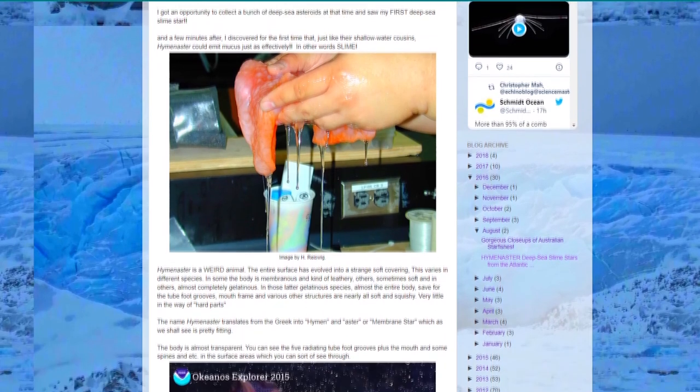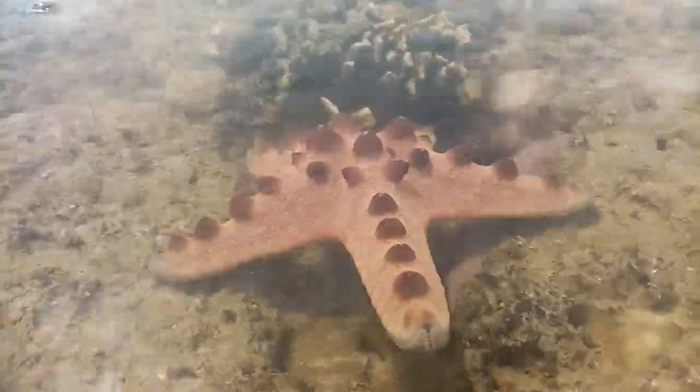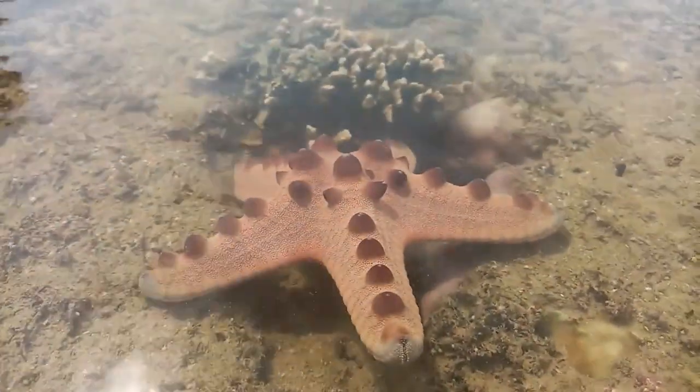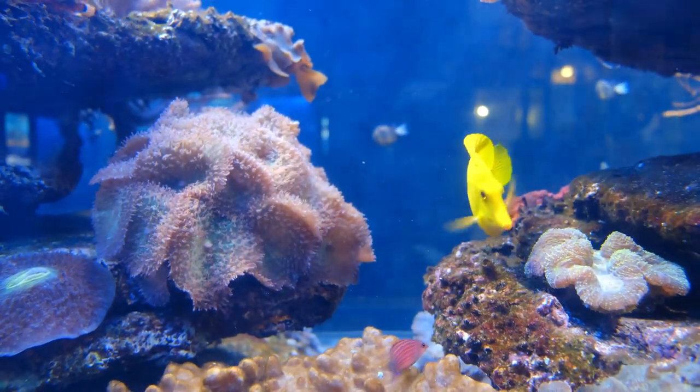It's believed this mucus helps protect the invertebrates from predation. Perhaps surprisingly, these sea stars are predated by other sea stars, but if slime is involved, any attacking echinoderms flee from the mucus. In turn, slime stars eat sponges, bryozoans, hydrozoans, and more.